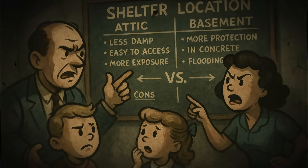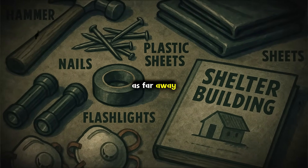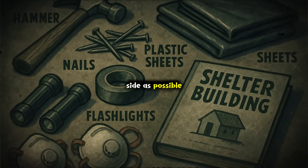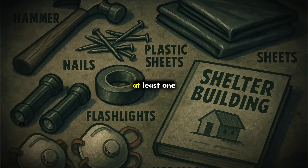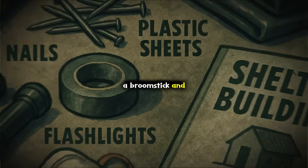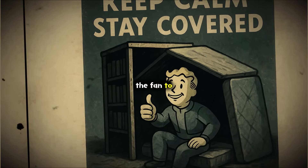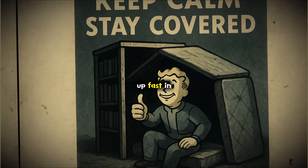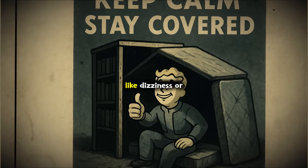Ventilation is critical even in a makeshift shelter. Open a vent or window as far away from the fallout side as possible, preferably on the opposite side of the building. If you have duct tape and plastic sheeting, use it to seal off doors and windows facing the likely direction of fallout, but always leave at least one air intake. You can even cut a hole in a cardboard box, attach it to a broomstick, and fan air in and out. If you are in a group, take turns operating the fan to keep air moving. Heat can build up fast in a small, sealed area, so watch for signs of overheating or low oxygen, like dizziness or headaches.